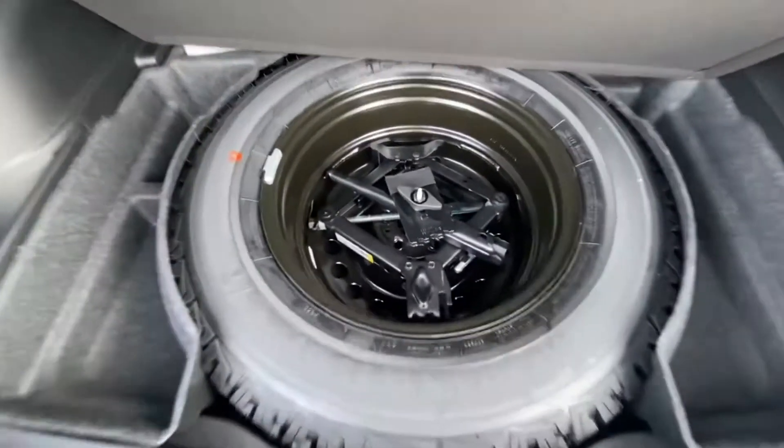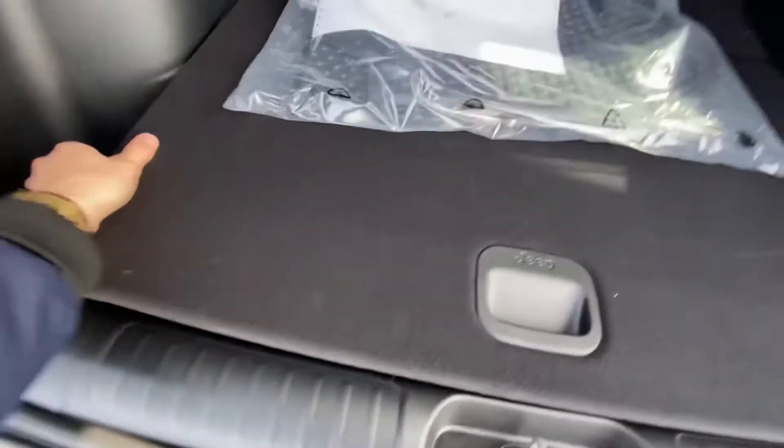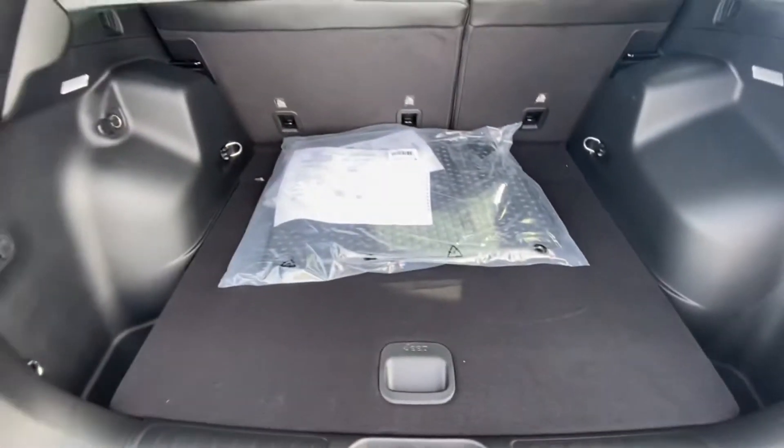Underneath here we have a full-size spare along with your jack, meaning that even when you're in the toughest of places you're not going to be riding on some small dinky spare.